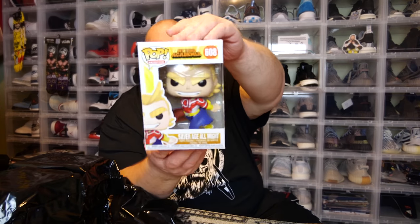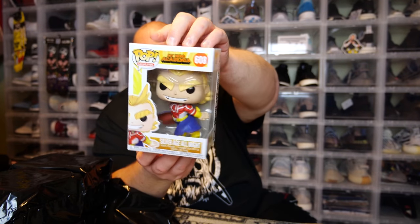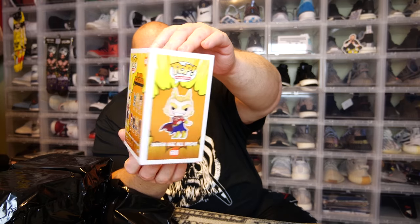Here we go with the first pop — we have Silver Age All Might from My Hero Academia, very popular show. I don't think it's really like super valuable or anything, but I could be wrong.